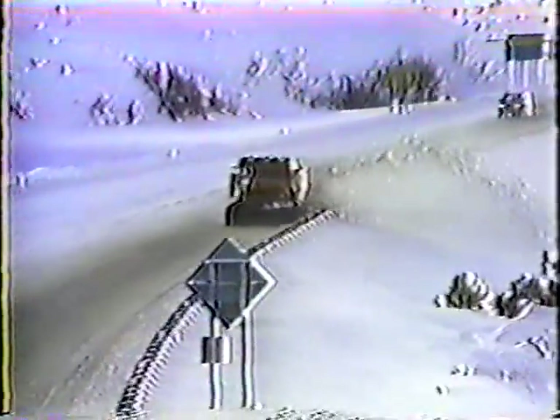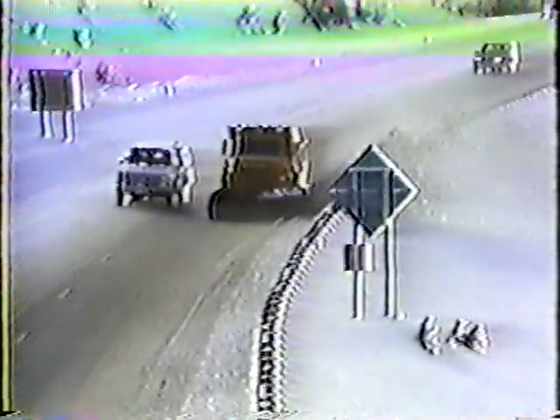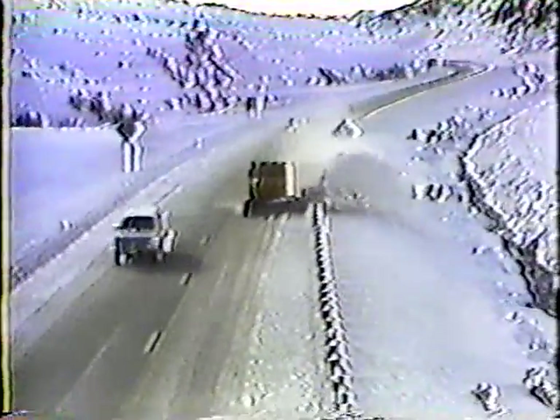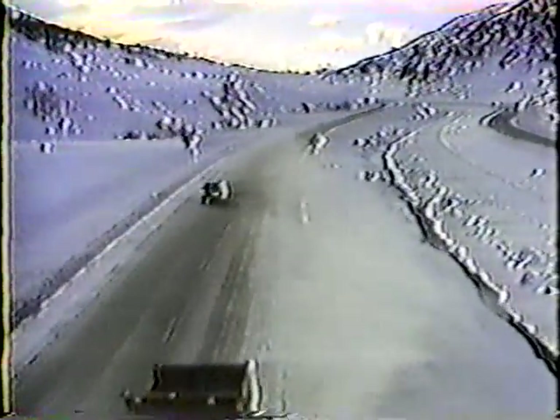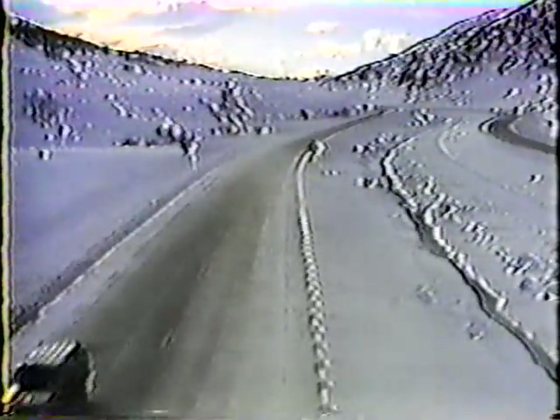Second, plowed areas have to connect, and it's entirely possible you'll get there before the snow plow on the connecting route. Depending on the conditions, you may have to plow beyond your assignment. So discuss the possibilities with your supervisor so you'll know what to do.